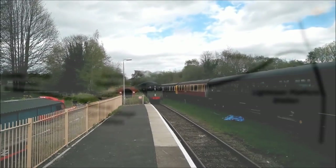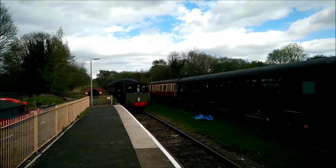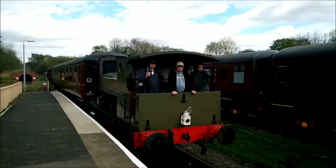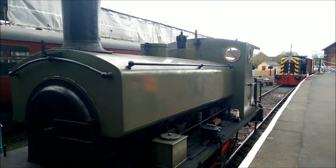The train in service today is a 0-4-0 saddle tank known as Rocket. Built by Peckett & Sons in 1926, it worked at the Courtaulds Company at Coventry throughout its service life, before ending up in a private collection and being bought by the TSR in 2003.